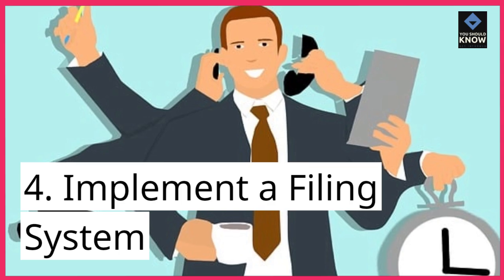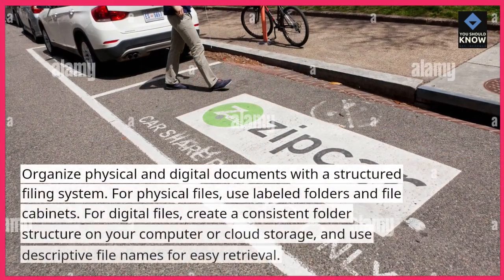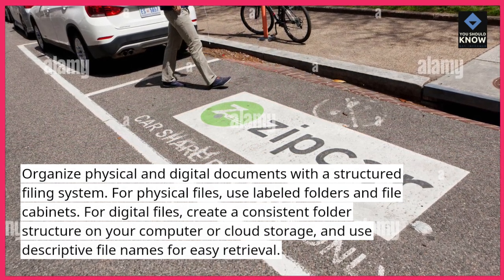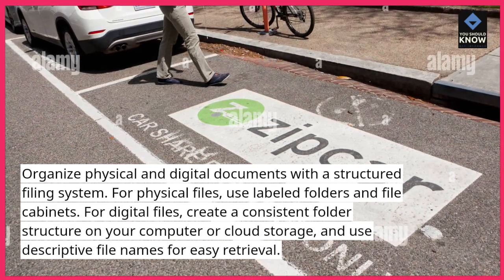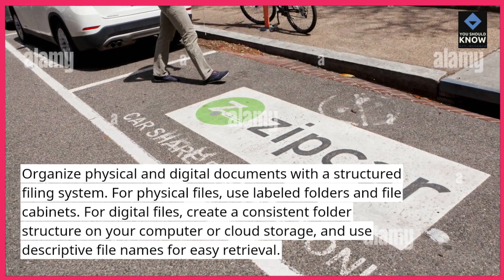4. Implement a filing system. Organize physical and digital documents with a structured filing system. For physical files, use labeled folders and file cabinets. For digital files, create a consistent folder structure on your computer or cloud storage, and use descriptive file names for easy retrieval.